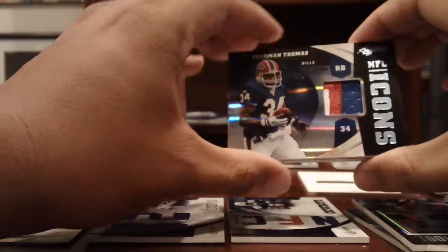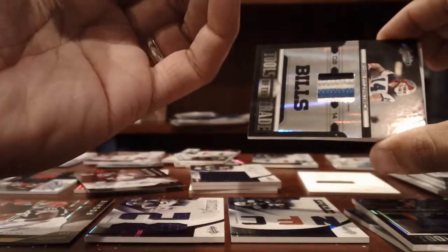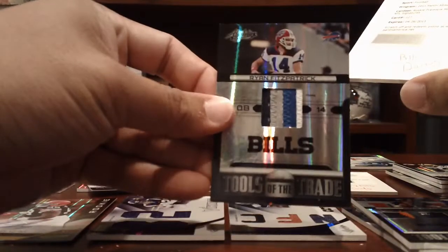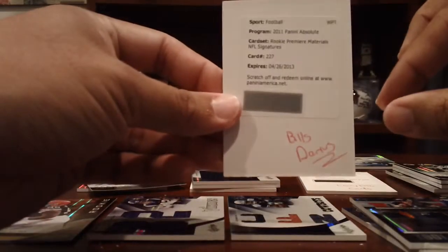The Bills — nice 3-color patch of Thurman Thomas, numbered to 25. 4-color patch, Ryan Fitzpatrick, also numbered to 25 — that's what it looks like with the patch. And then a Marcel Darius RPM Auto Redemption.